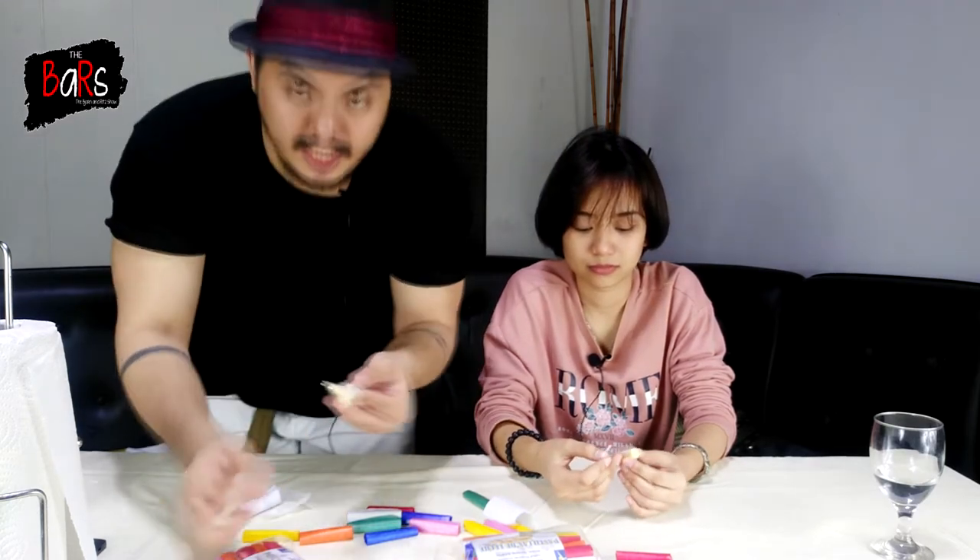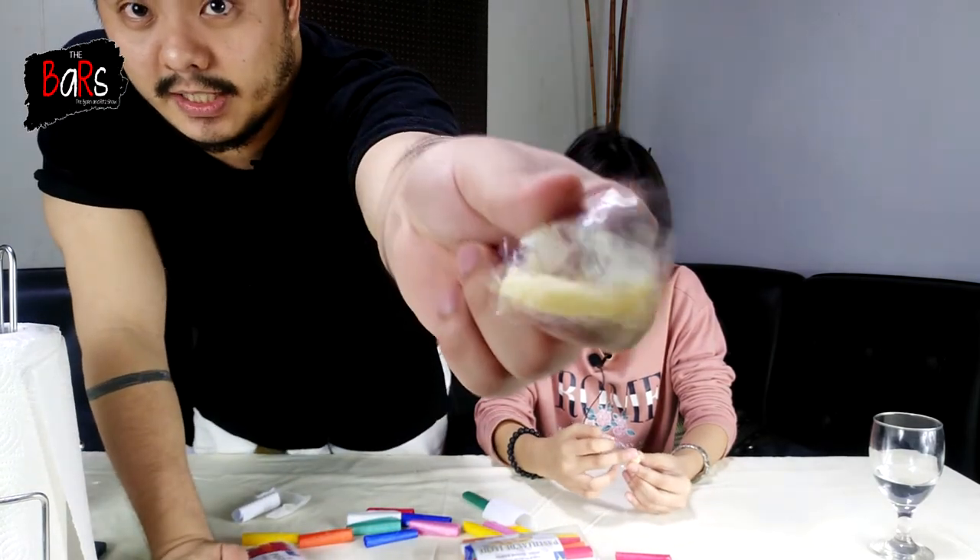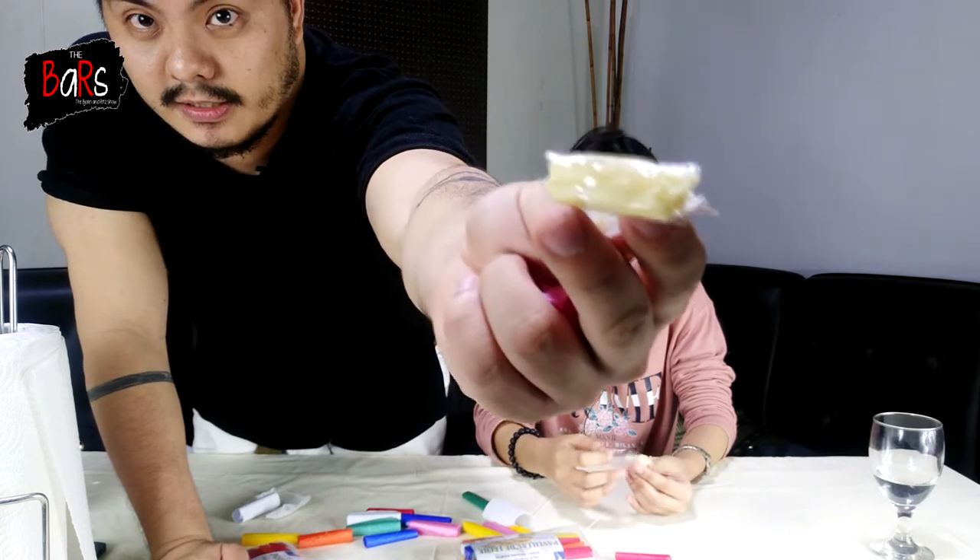So it has this very buttery texture. Napaka-soft and creamy. Para siyang malambot na cheese. Para siyang paste o parang buttery. Actually, para siyang cheese. So it has this very buttery texture. Napaka-soft niya. Napaka-soft and creamy. Pakita natin sa inyo. Ganyan siya.